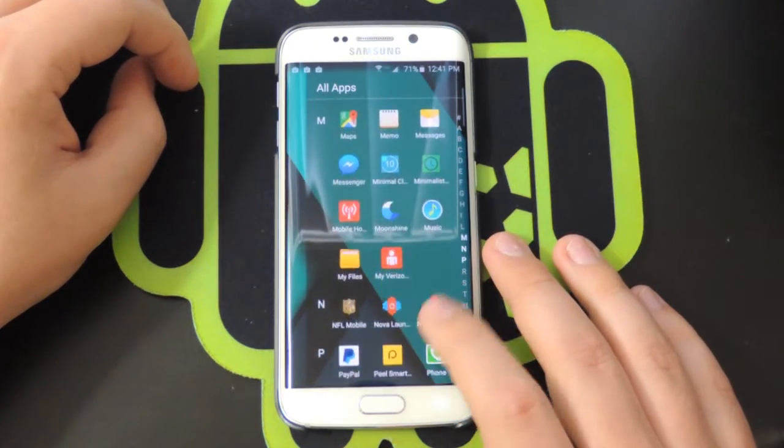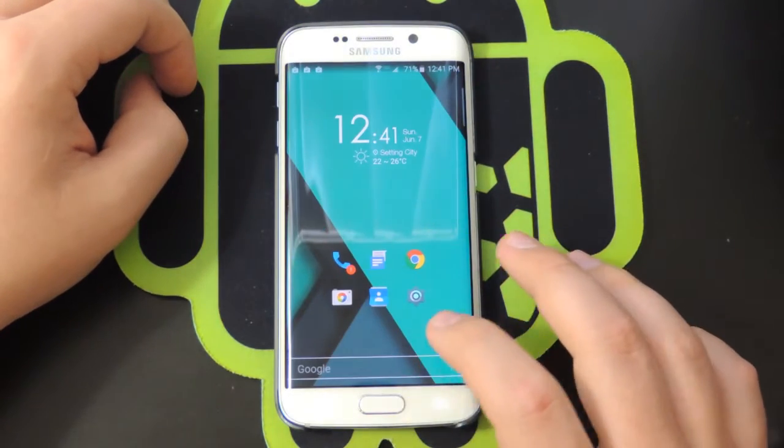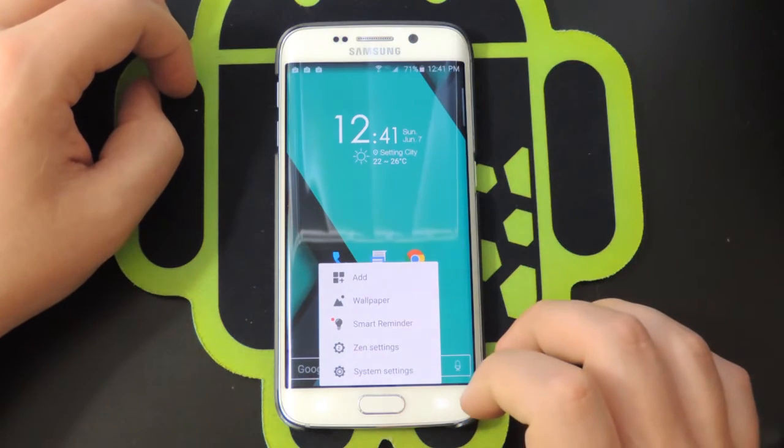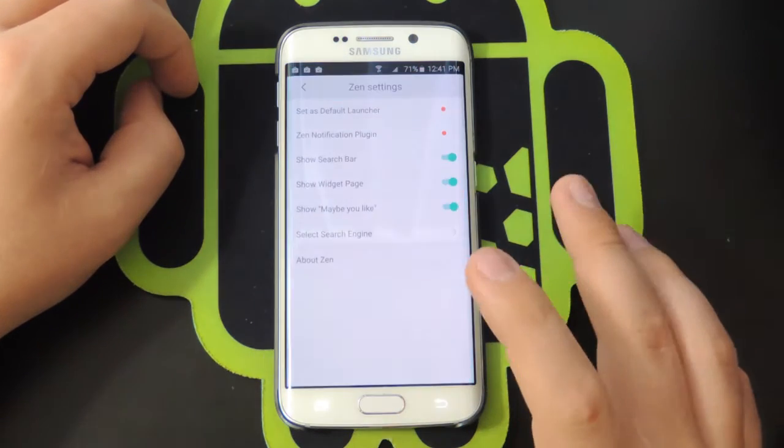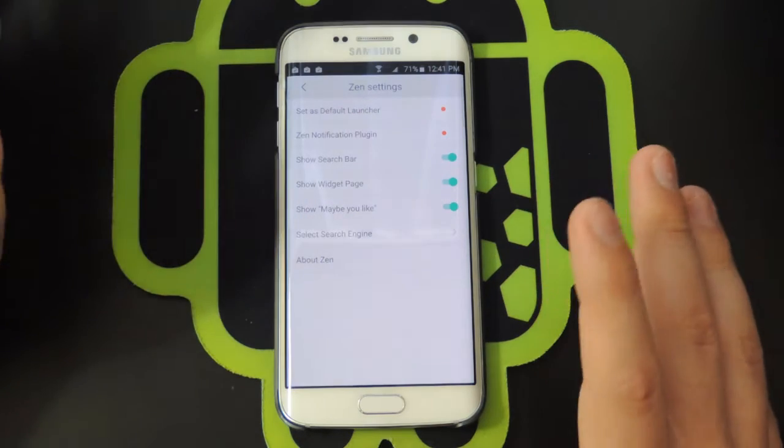It's so different from other launchers with all the customization stuff. We can go into settings real quick — just hold down on the screen and go into Zen settings. From there you can set it as your default launcher, which I haven't done yet because I'm not quite sure about it.